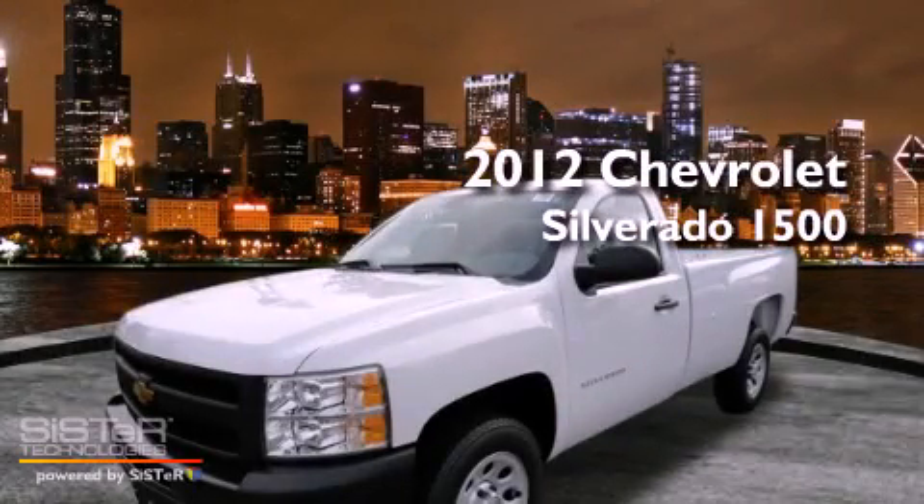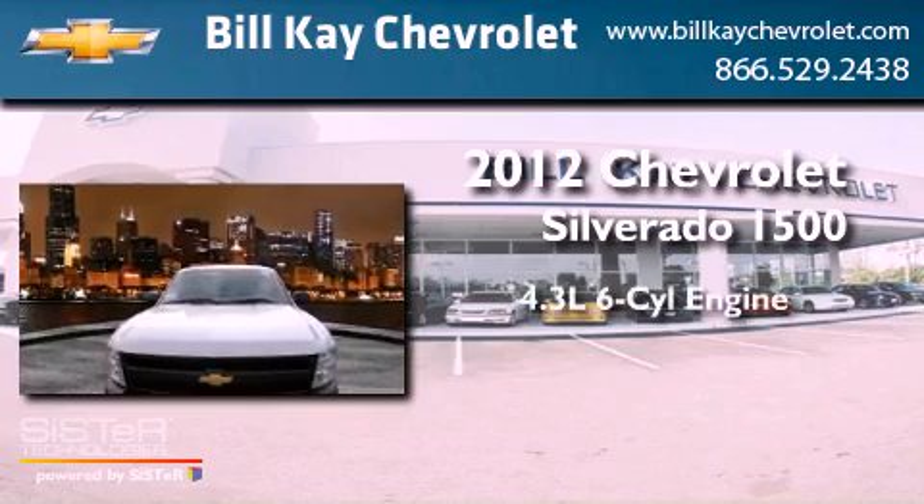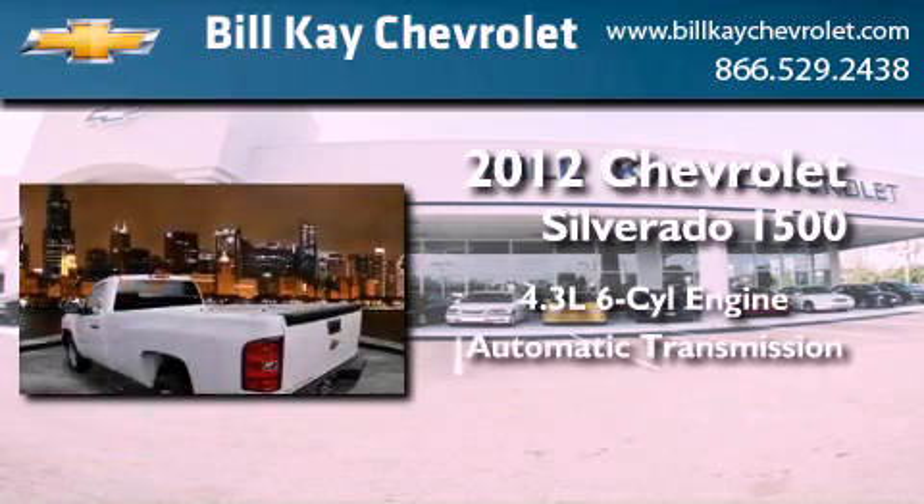This is a brand-new 2012 Chevrolet Silverado 1500. It features a 4.3-liter six-cylinder engine and an automatic transmission.